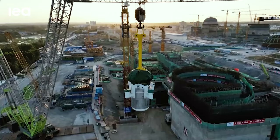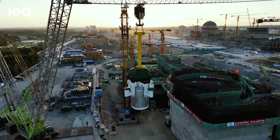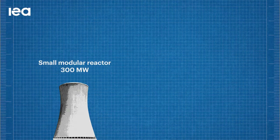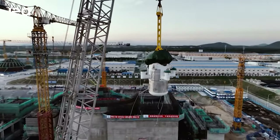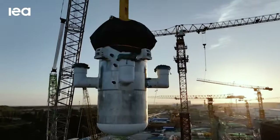Small modular reactors are a new and promising technology that's being developed right now. They're generally reactors that are 300 megawatts of power or less, compared to a large reactor which would be 900 megawatts or larger. The idea behind a small modular reactor is that you can produce smaller units at lower upfront costs, but more of them.